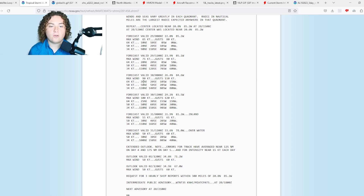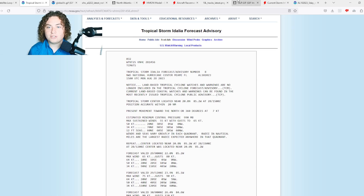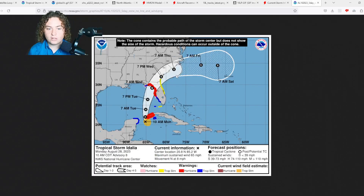Landfall is expected near the Big Bend of Florida. There are now hurricane warnings issued from Apalachicola Bay all the way through Sarasota — this is a very serious situation. Hurricane warnings are also in effect for parts of Cuba, and the tropical storm force winds look a lot better organized than they were at this point yesterday.